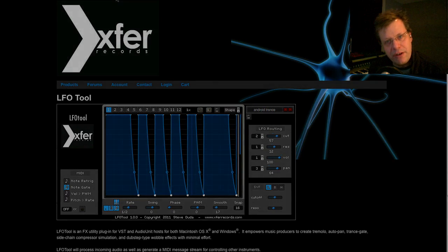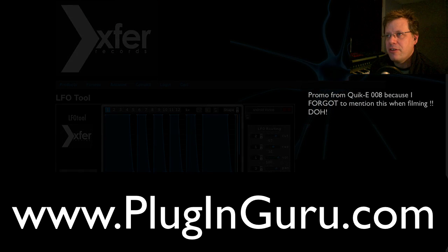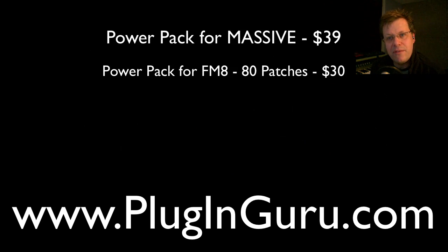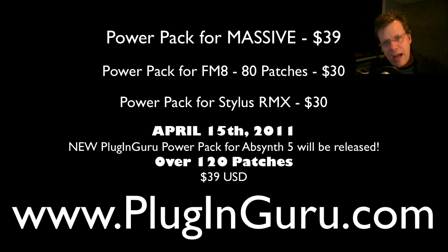This video is produced by PluginGuru.com, which is my website where I sell patches. I've got patches for Massive, for Native Instruments FM8, I've got the Power Pack for Stylus RMX, and I'm working on a Power Pack for Absinthe 5 — the library will be available April 15th.